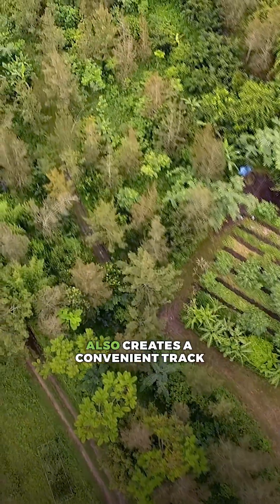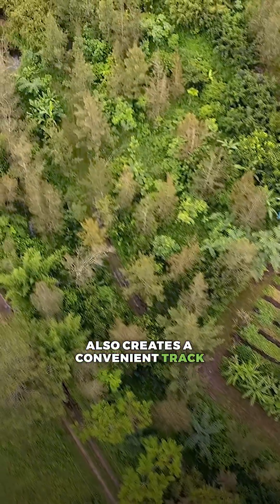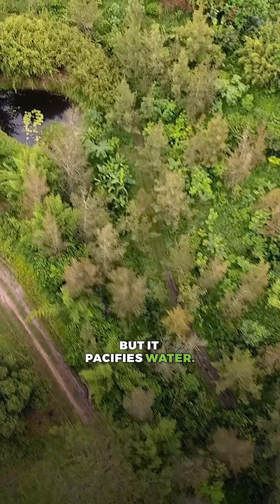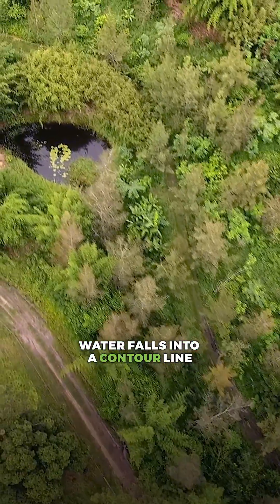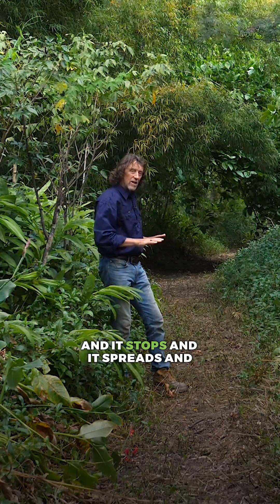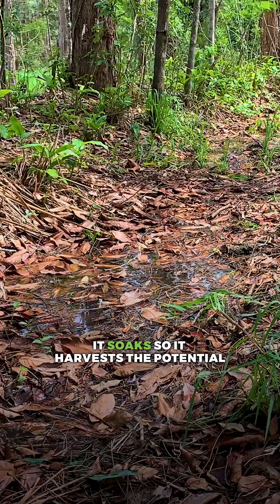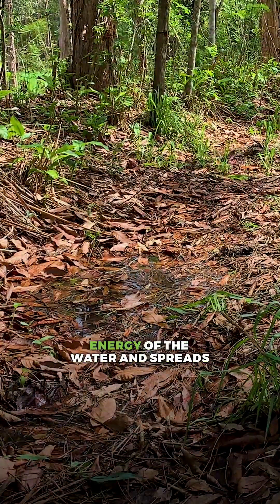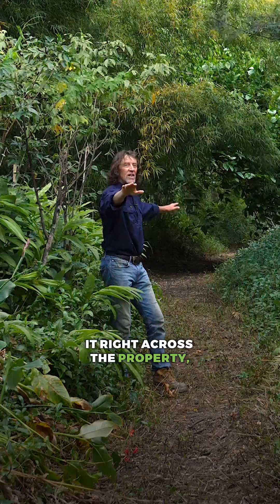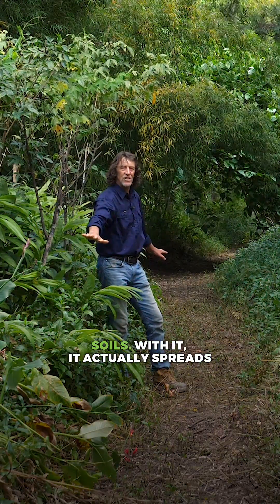This creates an edge, but it also creates a convenient track to work on, and it pacifies water. Water falls into a contour line — like this swale as an example — and it stops, and it spreads, and it soaks. So it harvests the potential energy of the water and spreads it right across the property, sharing that energy into the soils.